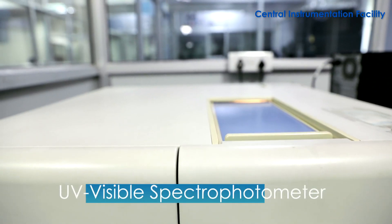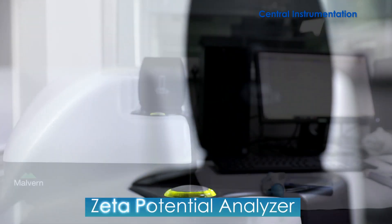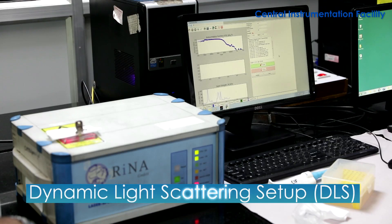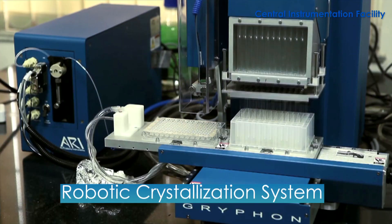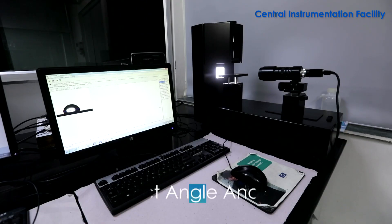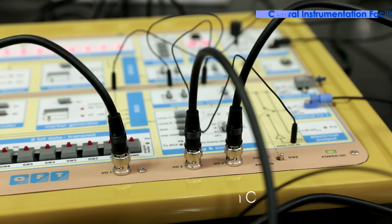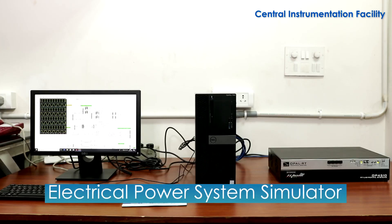Additional instruments include: Stopped Flow Reaction Analyzer Double Mixing System with ABS and Fluorescence Detection, Fourier Transform Infrared Spectrophotometer, UV Visible Spectrophotometer, Zeta Potential Analyzer, Dynamic Light Scattering Setup, Robotic Crystallization System, Spectrofluorimeter, Potentiostat, Contact Angle Analyzer, Erbium Doped Fiber Amplifier with Optical Fiber System, and Electrical Power System Simulator.